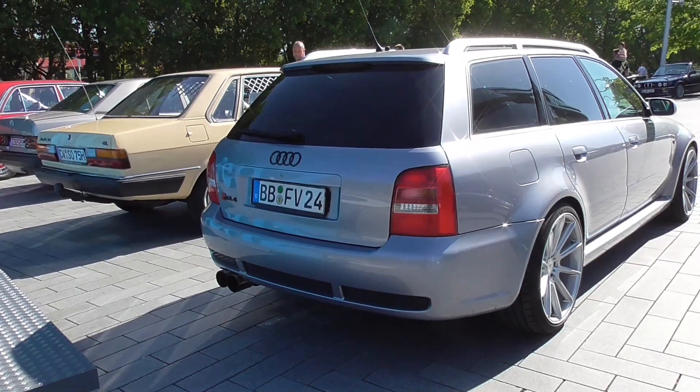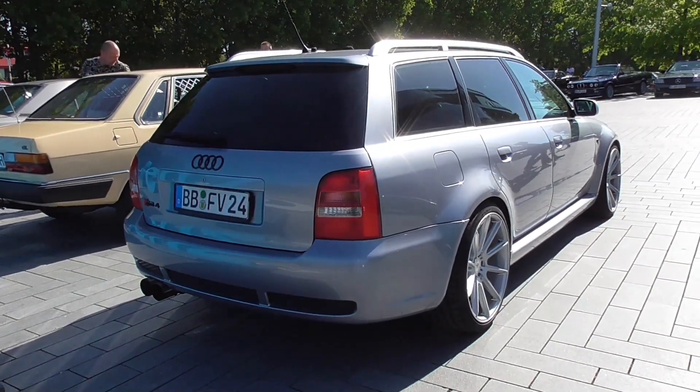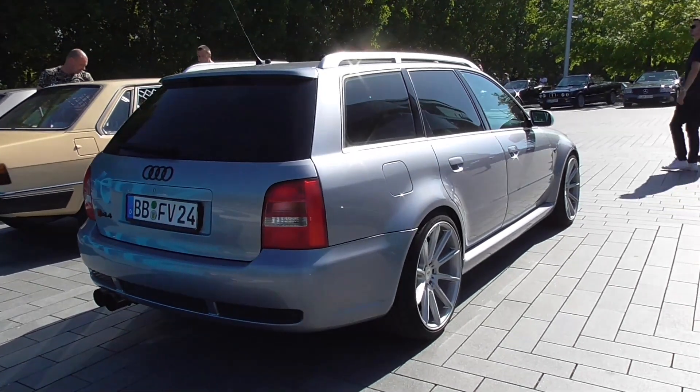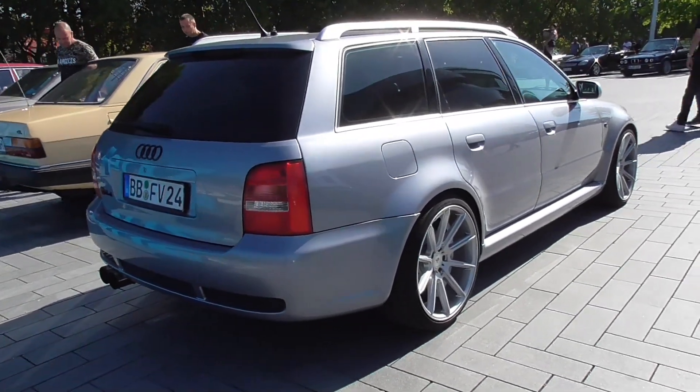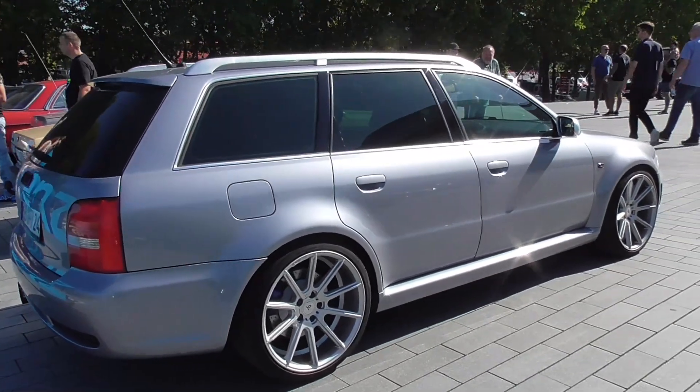Left beside is my car. And this here is an Audi RS4. It is based on the B5 platform.